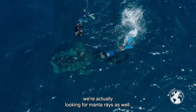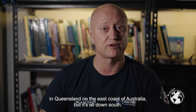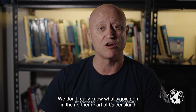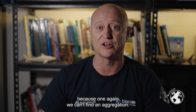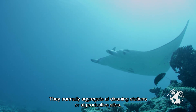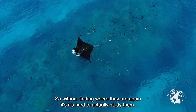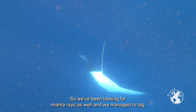Apart from the whale sharks, we're also looking for manta rays. There's been a lot of research on manta rays in Queensland and the east coast of Australia, but it's all been down south. We don't really know what's going on in the northern part of Queensland because, again, we can't find aggregations. Manta rays normally aggregate at cleaning stations or productive sites, so without finding where they are, it's hard to study them.